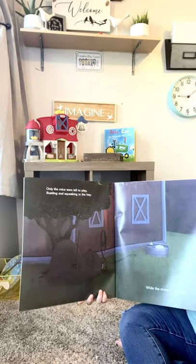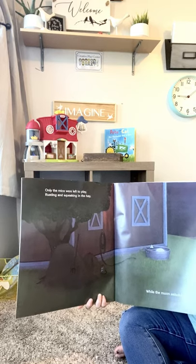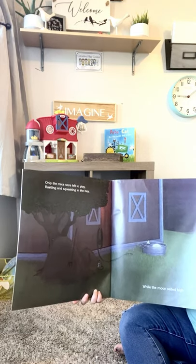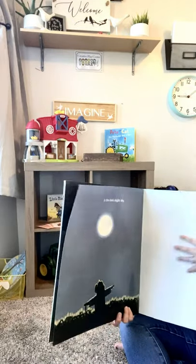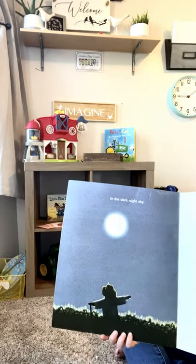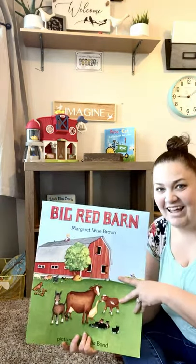Only the mice were left to play, wrestling and squeaking in the hay, while the moon sailed high in the dark night sky. The end.